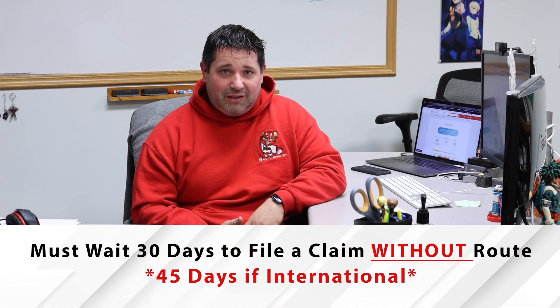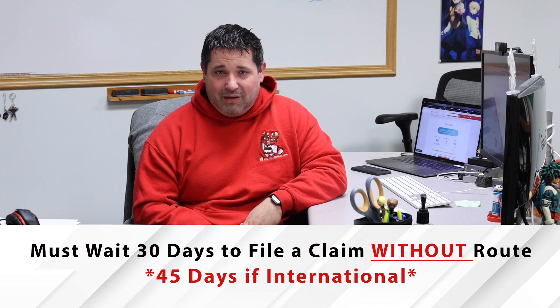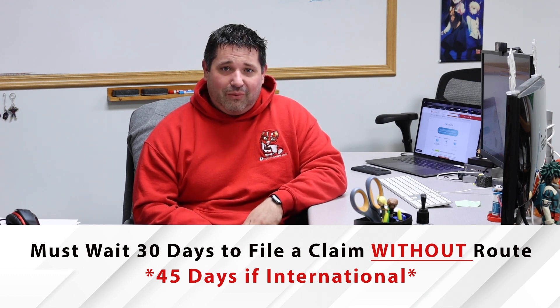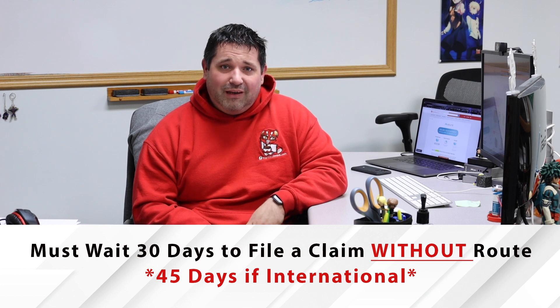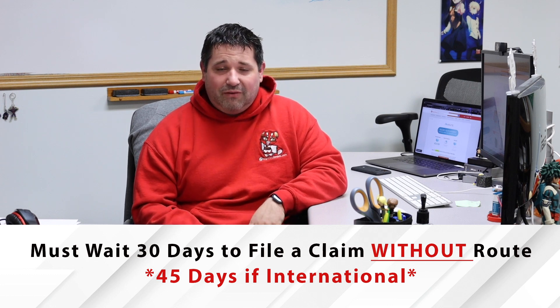Another common question is what happens if somebody hasn't selected Route and is just going with us. We do have the ability to file claims, but our process requires waiting 30 days for domestic orders and 45 days for international, because things can get held up in the mail. Sometimes tracking information won't be updated properly. With the volume of online shopping now, there are delays between scans, so it may look like it hasn't left our Des Moines area and then suddenly show up at your doorstep.